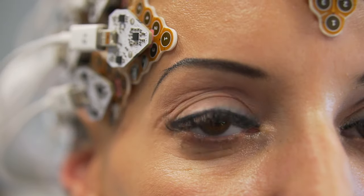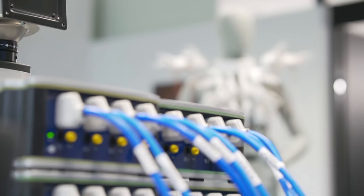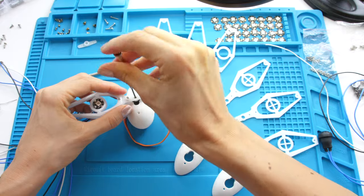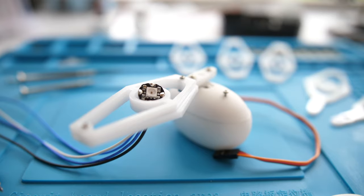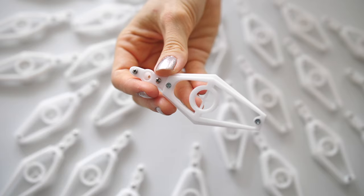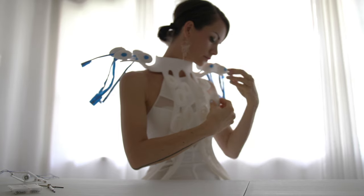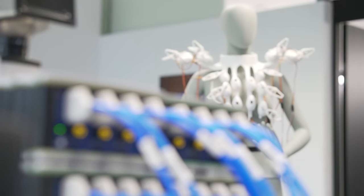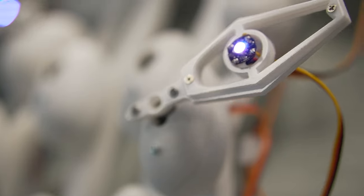The average human brain contains about 86 billion nerve cells called neurons. Neurons communicate with each other by sending chemical and electrical signals. These neurons communicate in unique ways. Uncovering how the human brain sends signals to our body has been for long one of the biggest mysteries in science.